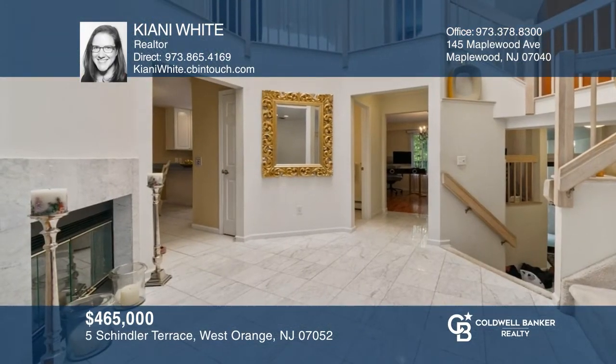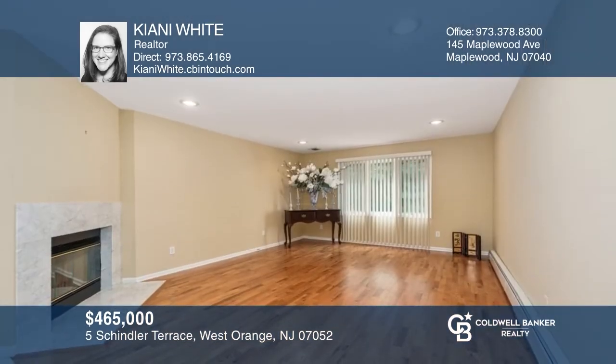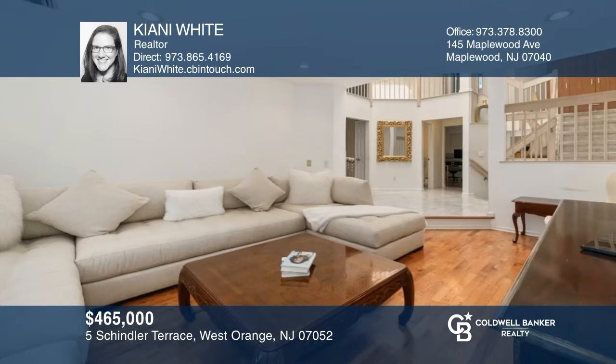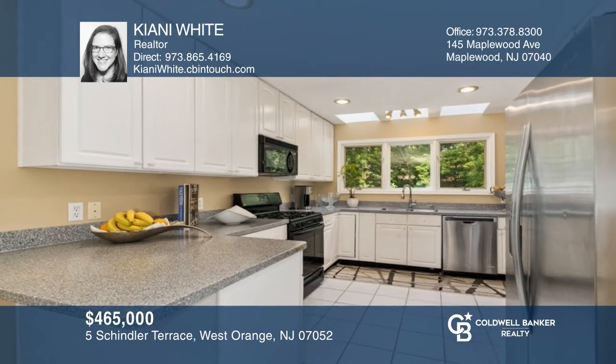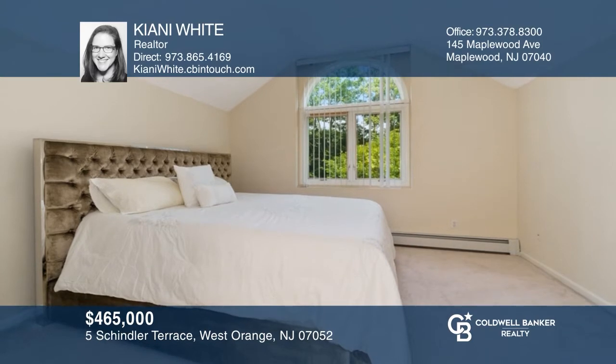Enjoy modern townhome living in the idyllic Normandy Estates. Highlights of this unit include dramatic high ceilings with a skylight, a two-sided gas fireplace in the living room, a kitchen with Corian counters and a breakfast bar, hardwood floors, a main bedroom with an en-suite bath and a walk-in closet, an office, and a large patio. Call Kiani White to find out more.